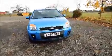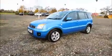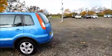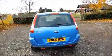Factory fitted fog lamps, 15-inch 5-spoke alloy wheels, colour-coded door mirrors and door handles. Rear wash wipe and high intensity brake light.